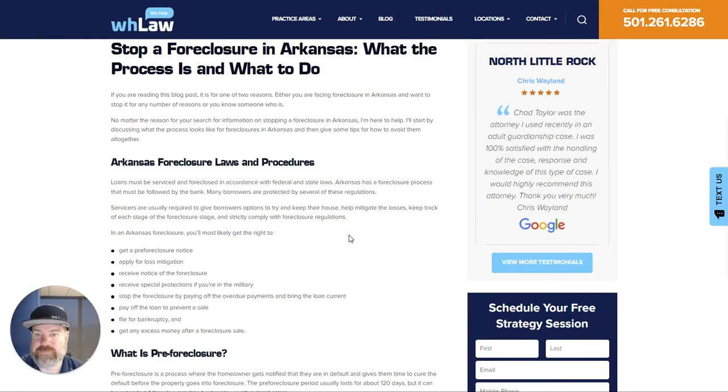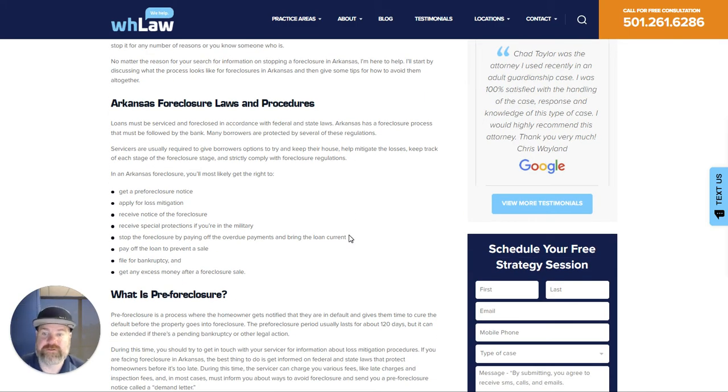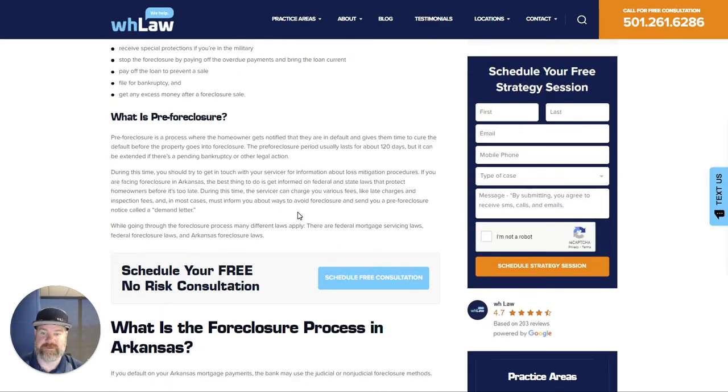This is our page about it, just so if you need some information after the video is over. The typical process: you'll get a pre-foreclosure notice, you can apply for loss mitigation — that's where you're trying to work it out with the bank. You'll receive tons of notices about the foreclosure, and you can get special protections if you're in the military. You can stop a foreclosure by paying off the overdue payments and bringing the loan current, you can pay off the entire foreclosure, you can file for bankruptcy, and you can get any excess money after the sale.